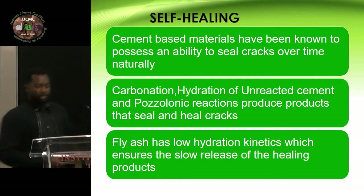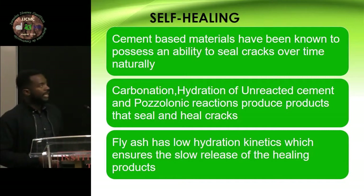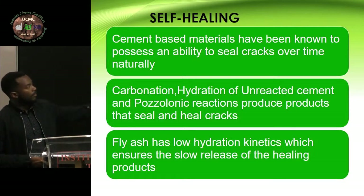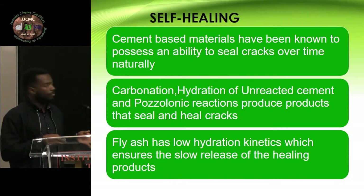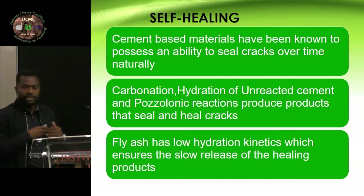What do we mean by self-healing? Normally, mortars or cements — most cement-based materials — have an ability to heal or seal cracks after they have developed. This is due to carbonation or hydration of unreacted cement and the pozzolanic reactions inside it. You get CSH gel forming inside the material, so it heals the cracks. When you include a high amount of fly ash, the fly ash has low kinetics, which means it will stay longer. Cement will have hydration at the beginning, while the fly ash will start its reactions later, which means you have the material covered over the long term.